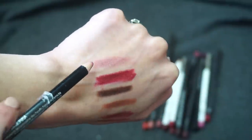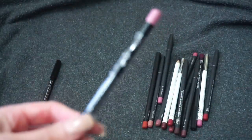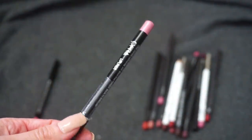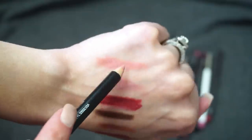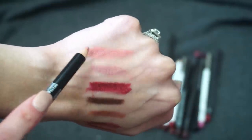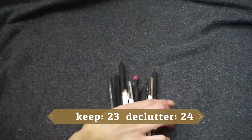The shade Silk from Ofra is a really light pink — almost a little too light for me. I think I got it in a subscription box a long time ago, so I'm going to declutter that one. Lastly the shade Pink — also pretty light, not a shade I'd reach for much since I'd go more for a nude or darker nude. I'm going to declutter Pink as well.